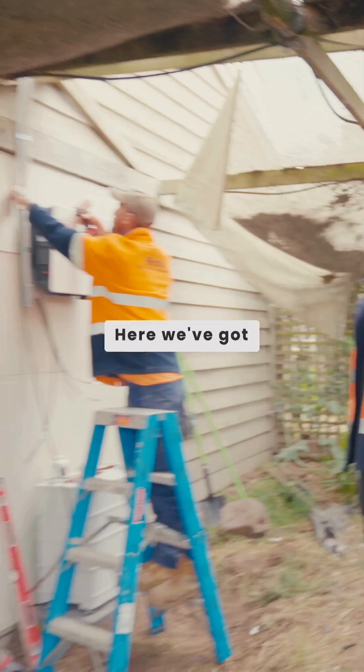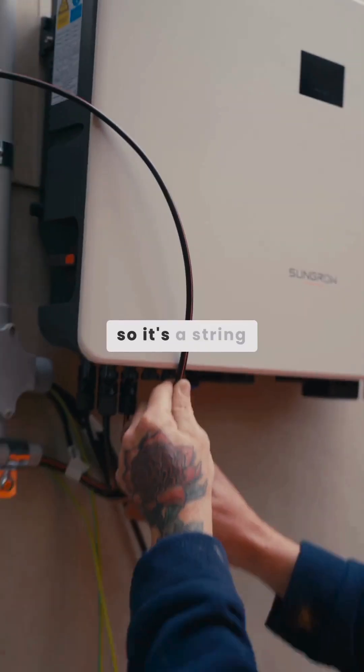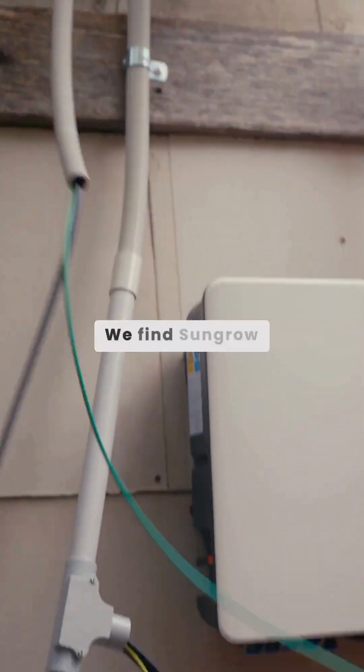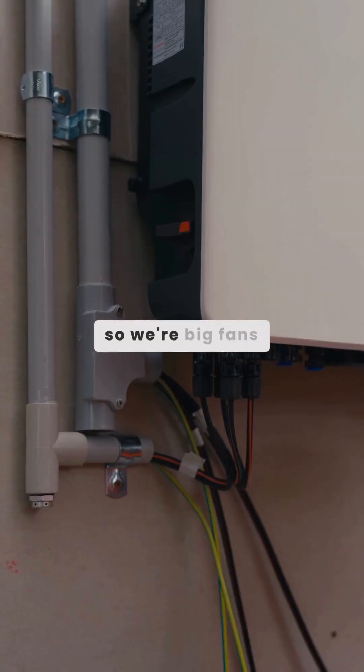Here we've got Tom, one of our sparkers, installing the inverter and the battery down below. It's a SunGrow system, so it's a string inverter system. We find SunGrow is a really good product in terms of price and its capabilities, so we're big fans of the product.